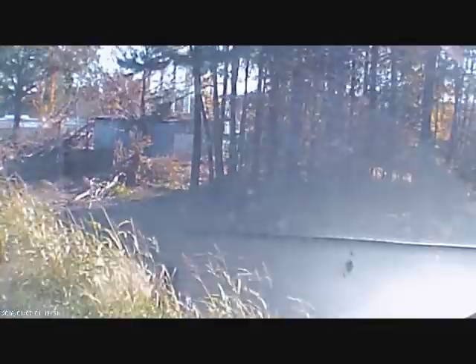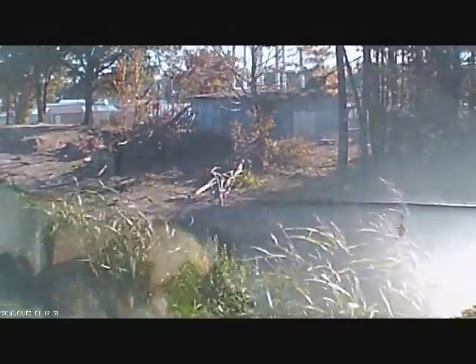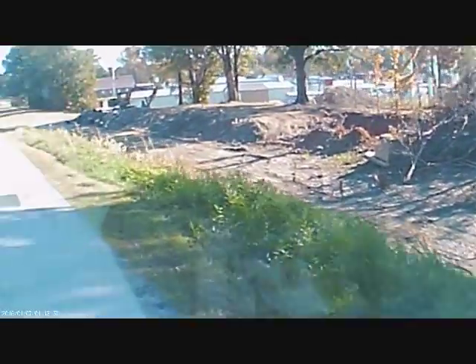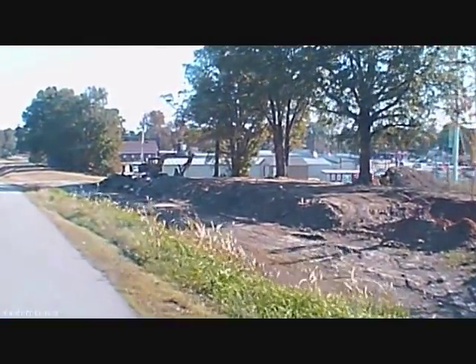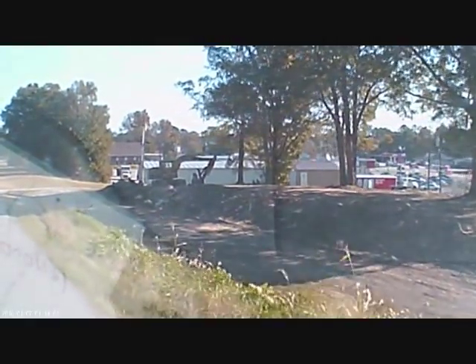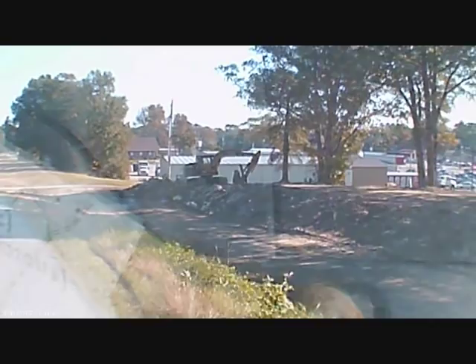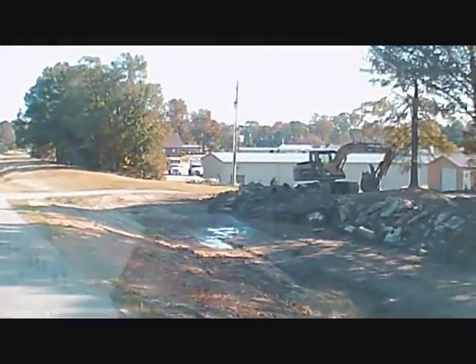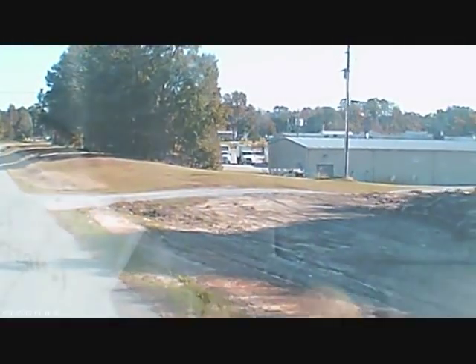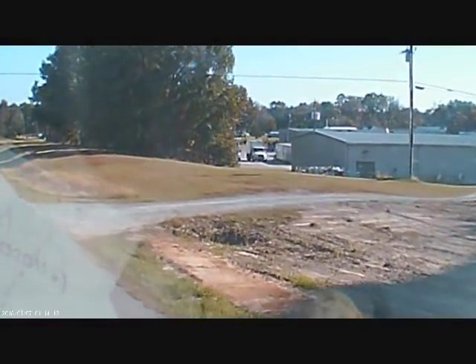Scrub the dirt around. If so, there should be some bottles down in there for sure. Looks pretty interesting. I don't know about that. I'll have to take a look and see what's going on with this.